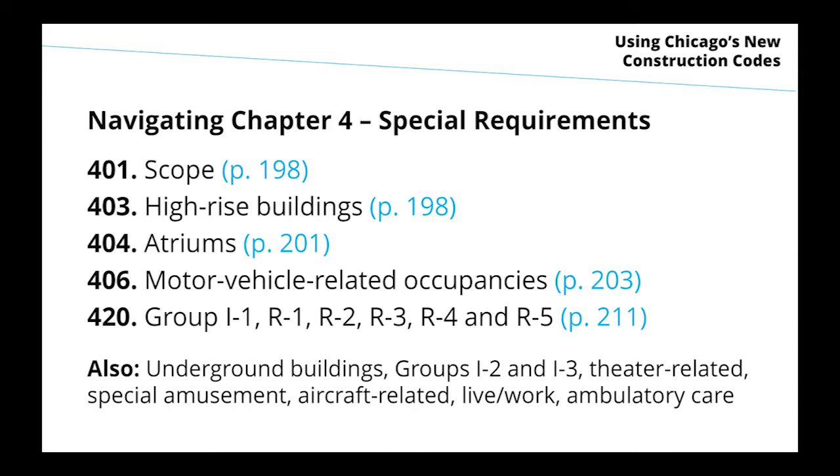High-rise buildings are an important chapter — really a hybrid of IBC provisions and Chicago-specific things we've been doing for a long time. Atrium provisions are amended for Chicago to be more consistent with existing practice. Motor vehicle-related occupancies cover everything from private garages with single-family homes up to larger parking garages and facilities. There are also special provisions about dwelling units and sleeping units in occupancies with residential living conditions.